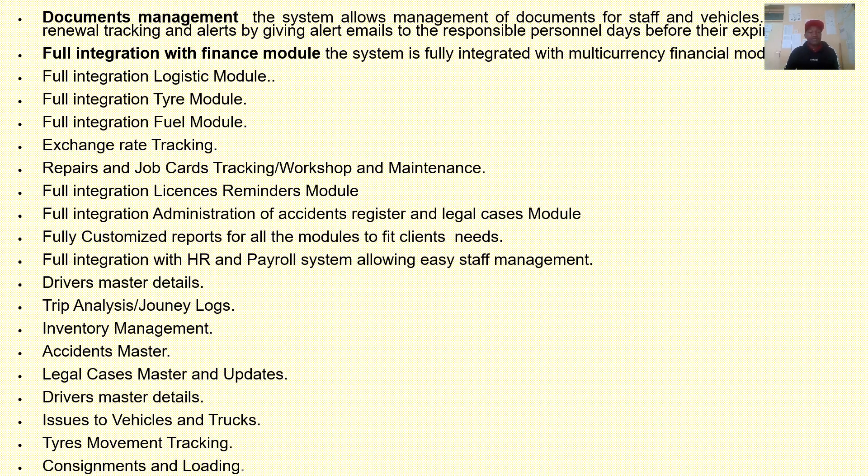You can also have functionalities like full integration of fuel module, tire module, logistics module, repairs and job cards, driver master details, inventory management, and accident master. You can also integrate it with the HR or payroll system for your drivers or workers who work with your trucks or vehicles.